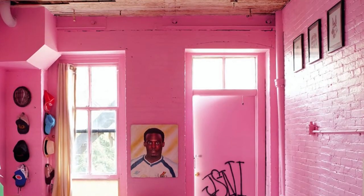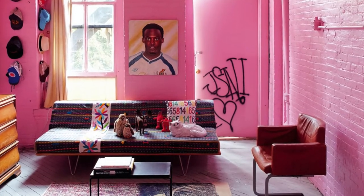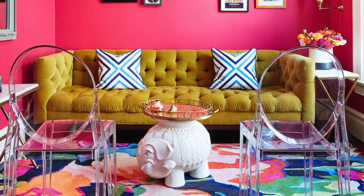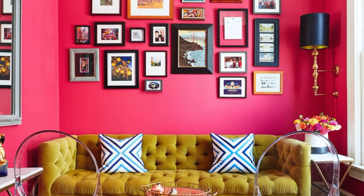Hot pink may be a little much for some people, but I think it makes this room look great. Don't just stop with a hot pink wall — get a super funky rug and throw pillows to match. Make your room one of a kind.